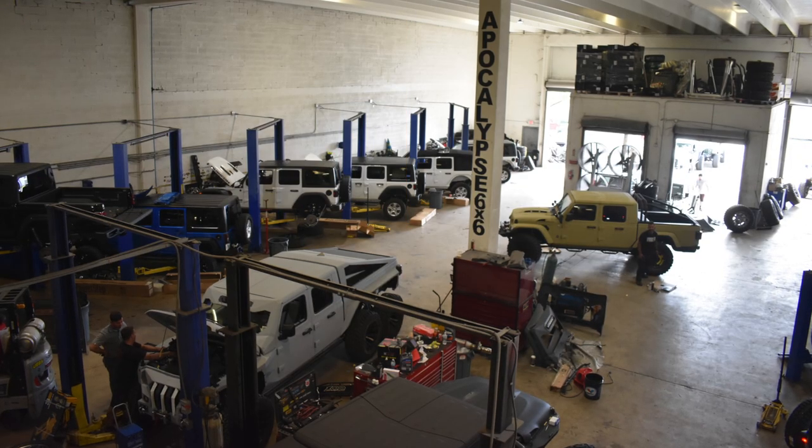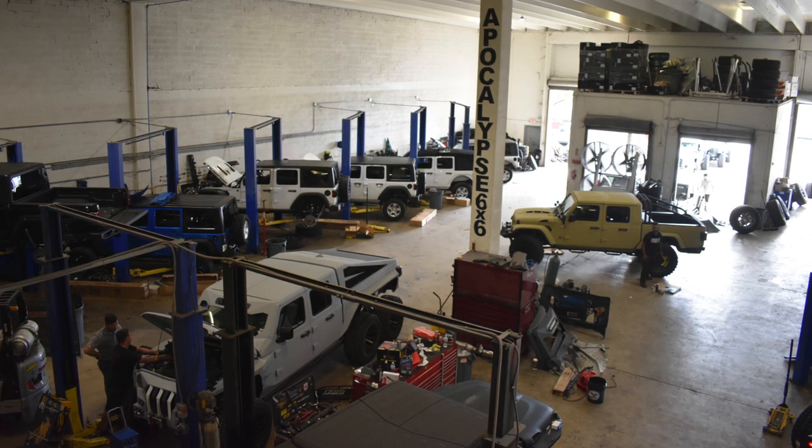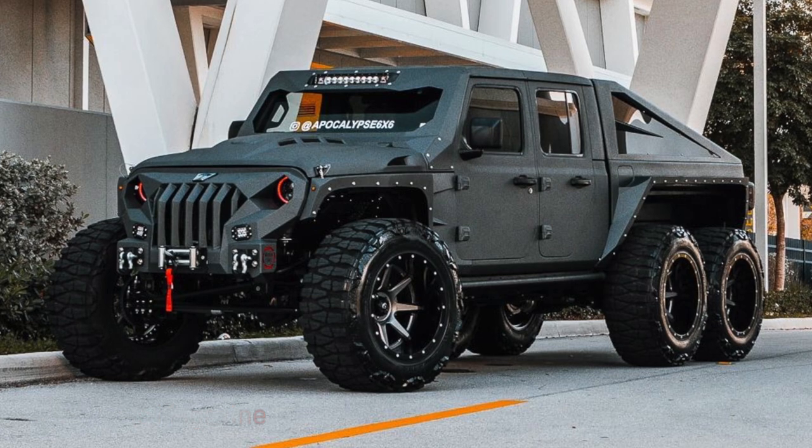When Joe started SoFlo Jeeps, he really thought he was just going to be doing $20,000 to $25,000 Jeep builds, but the customer base wanted more, and that led to the Apocalypse 6x6. He's also done a 6x6 Mercedes G-Wagon and a 6x6 T-Rex — he's actually on his third one of those. These things are aggressive to the point of being cartoonish, but the build quality speaks for itself, and they're shipping them all over the world.